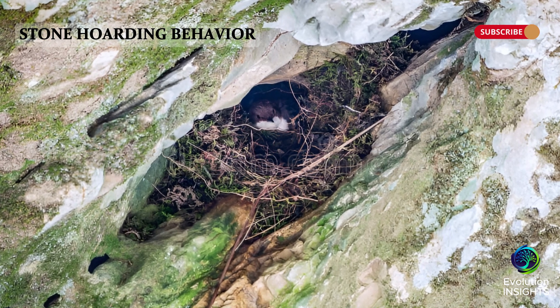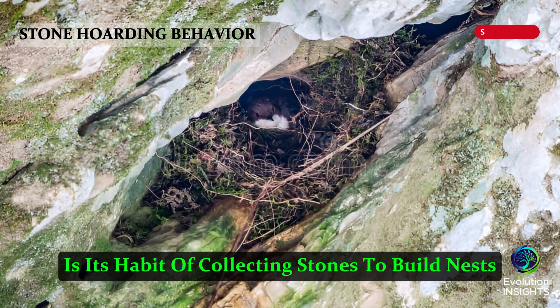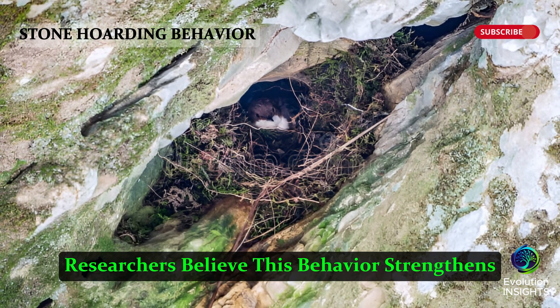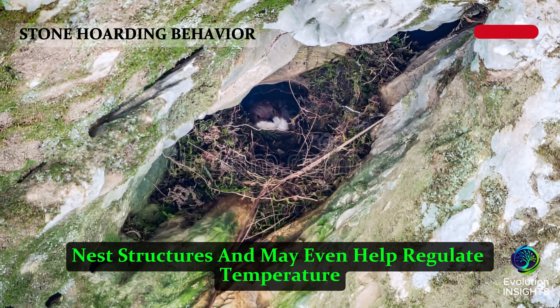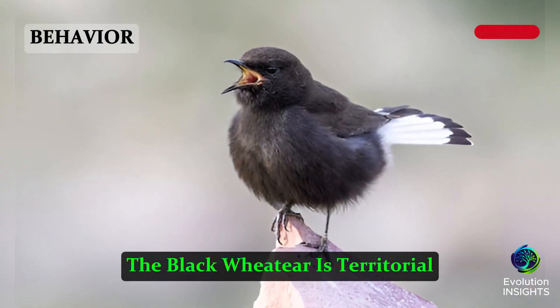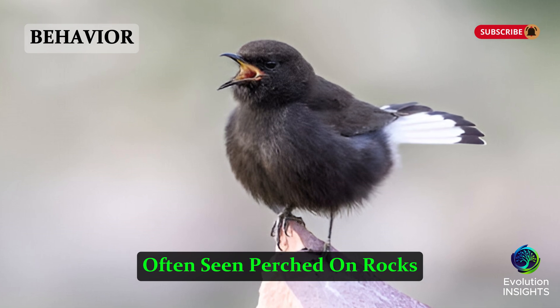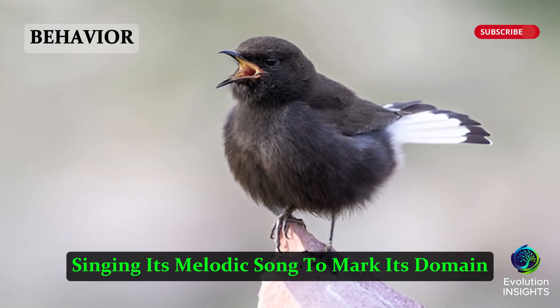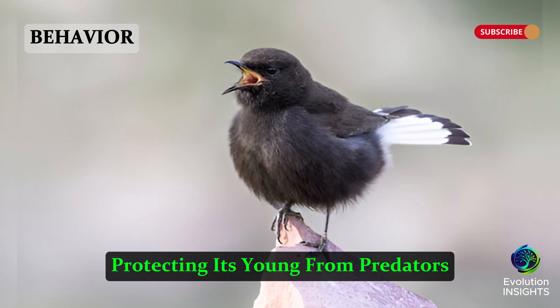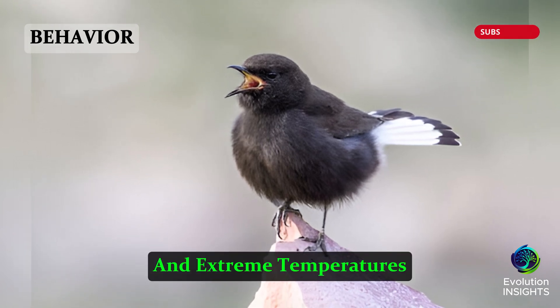Stone Hoarding Behavior: One of its most fascinating traits is its habit of collecting stones to build nests. Researchers believe this behavior strengthens nest structures and may even help regulate temperature inside the nest. The Black Wheatear is territorial, often seen perched on rocks, singing its melodic song to mark its domain. It nests in crevices, protecting its young from predators and extreme temperatures.